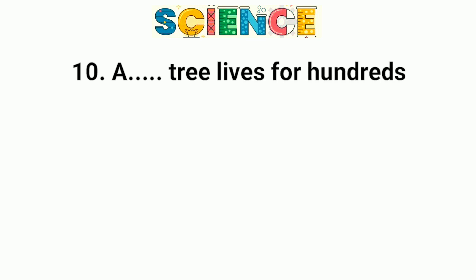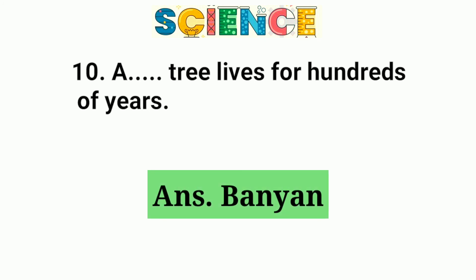Question number 10. A banyan tree lives for hundreds of years.